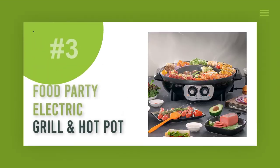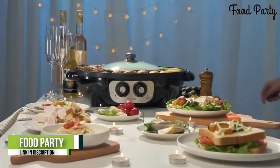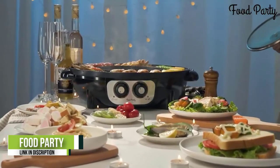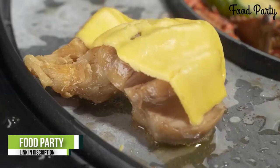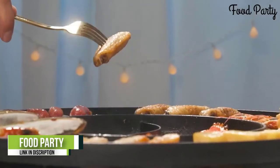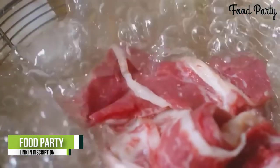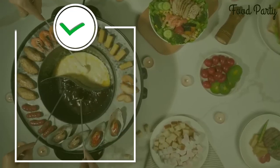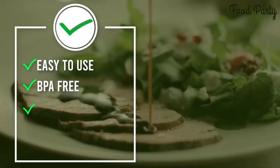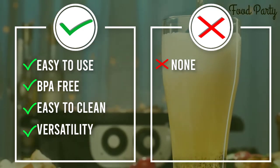Number 3: Food Party 2-in-1 Electric Grill and Hot Pot. If you are looking for a hot pot and barbecue in one, this Food Party Electric Hot Pot is one of the best options. The high price is compromised by its high-quality construction. The pot in the center comes with a divider and a transparent lid. The grilling area around the pot allows you to grill meat and vegetables with no smoke. The surface is non-stick, easy to clean, and has a port to hold excessive oil. In a word, the Food Party 2-in-1 Grill and Hot Pot is the key to unforgettable dinner parties.